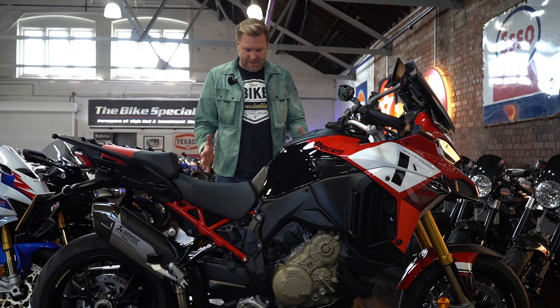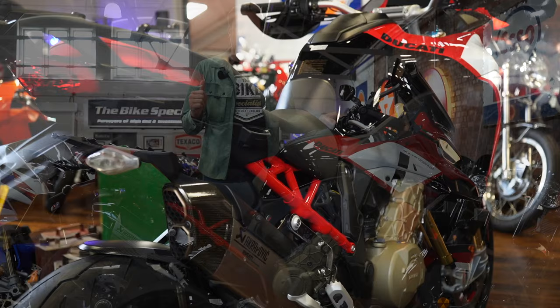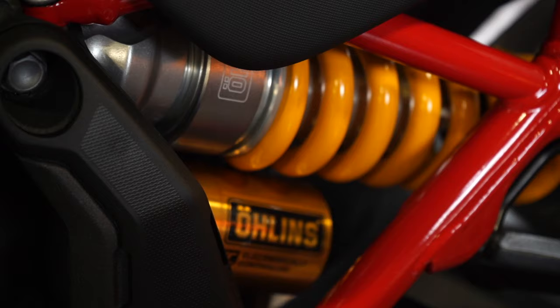The V4 motor is the same as in the V4S Panigale — a very well-proven engine — and it's in this sports tourer, which is crazy. The only way to describe the power on this bike is like a Sony PlayStation game. You wind the throttle back and with the quick shifter it's just instant — bang, bang, bang through the gearbox — and the exhaust note with the full Akrapovic system sounds absolutely incredible.